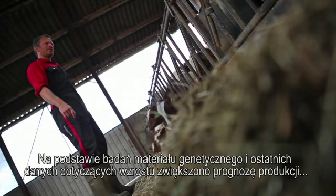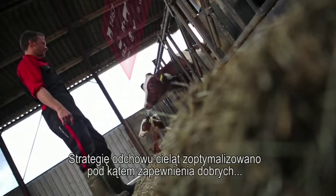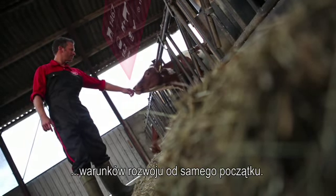Genetics and recent growth increased her expected lifetime production. The feeding strategy for this calf is optimised to ensure a good start.